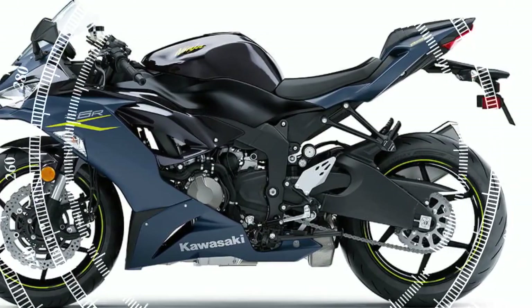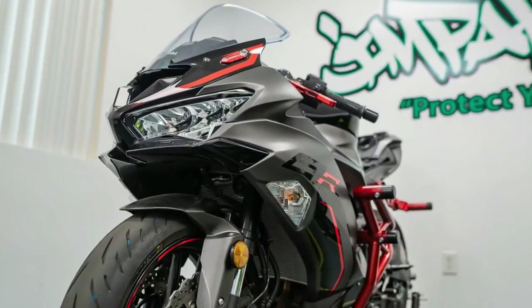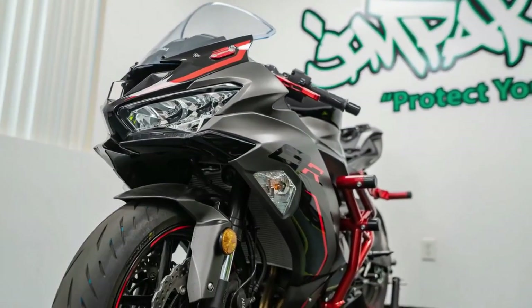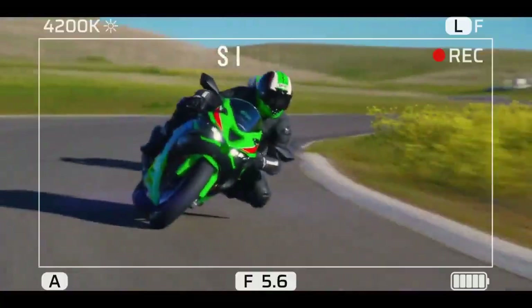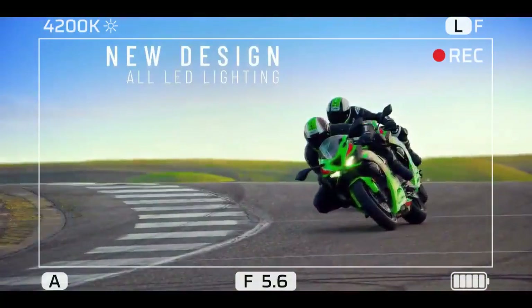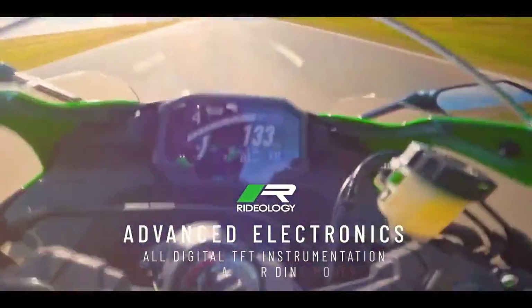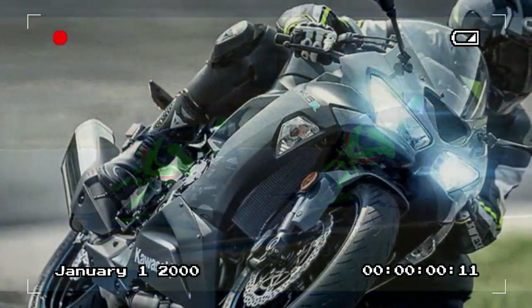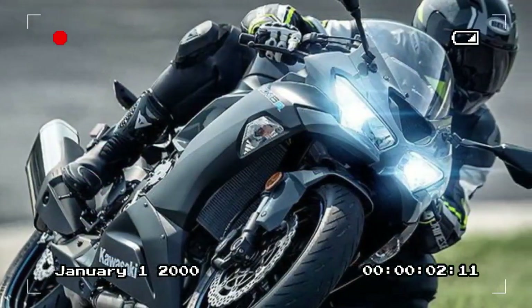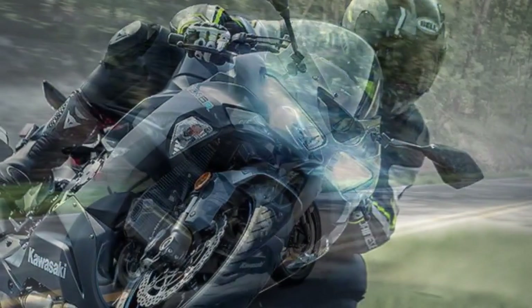Traction control level 1 provided a satisfactory safety net for various scenarios. This isn't to disregard the value of power modes and adjustability on the 2023 ZX-6R, particularly for novice riders gradually acquainting themselves with higher performance levels. However, it's crucial to acknowledge the relatively limited necessity and usage scenarios, which may explain why updates for middleweight bikes like this aren't as prevalent compared to other models where such technologies yield more significant benefits.